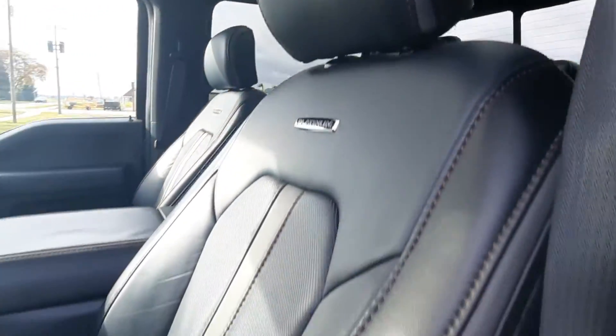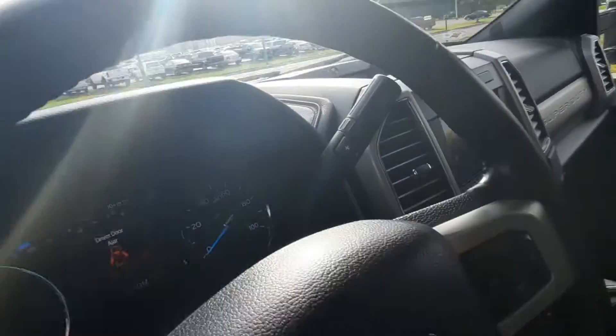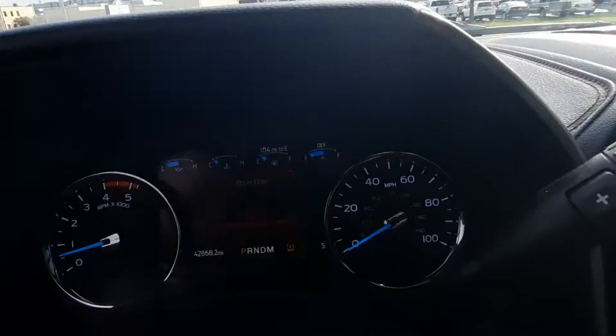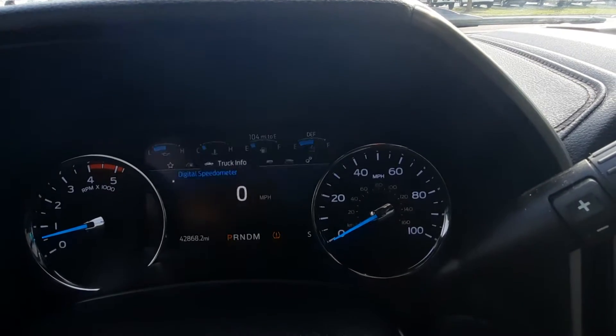Front seats look good. This one has a little under 42,900 miles on it.